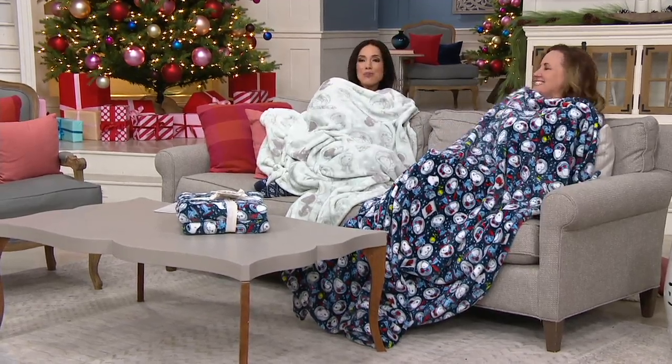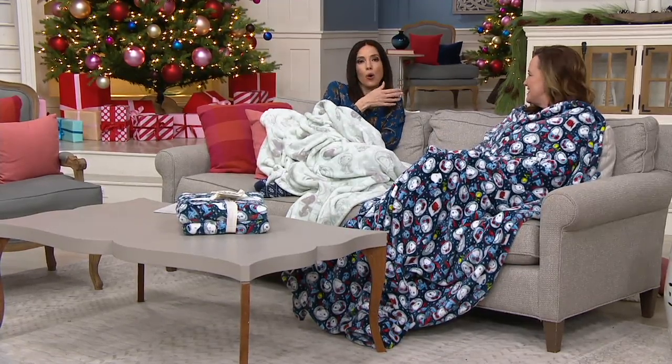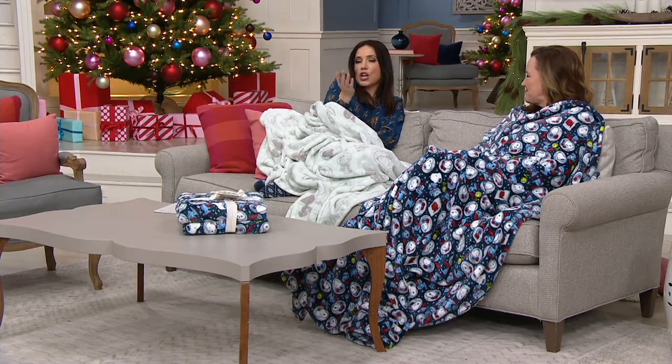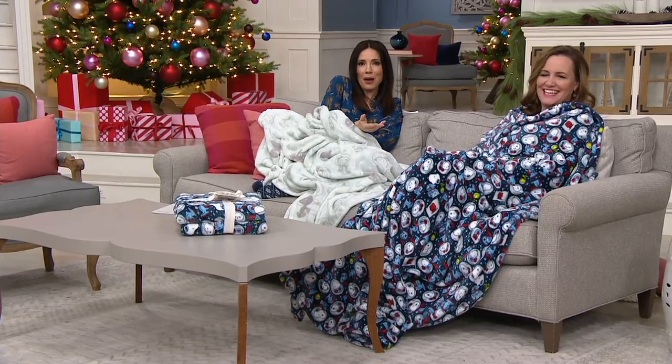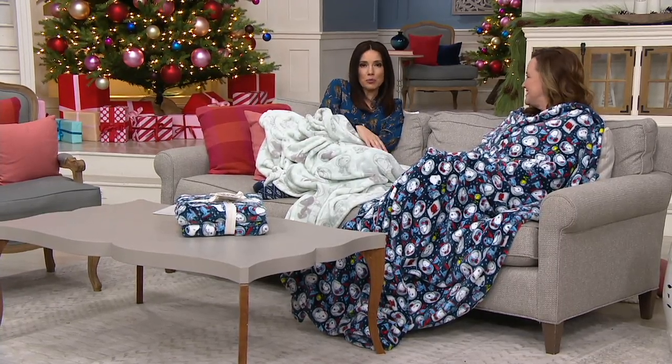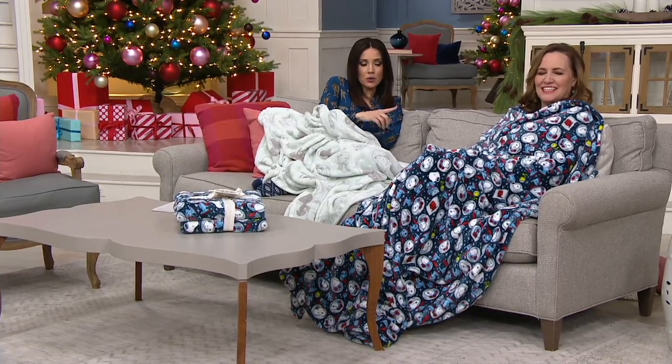At this price point, we're not asking you to commit to a whole duvet and shams and dust ruffles — it's $14.80 on EasyPay, it's under three dollars per payment. If it makes you happy, get it. If you remember Snoopy as being part of that lunar landing, get it. We are getting limited though — in Twilight Navy, only 1,500 remaining.